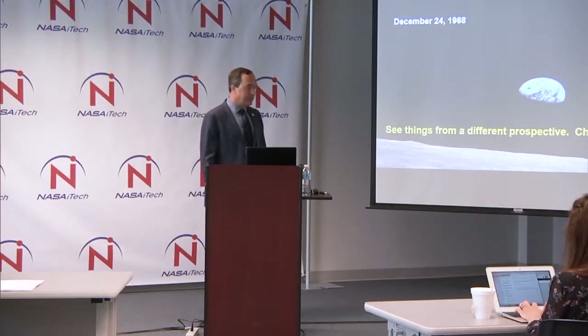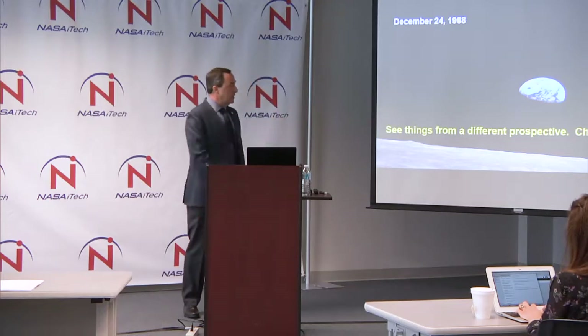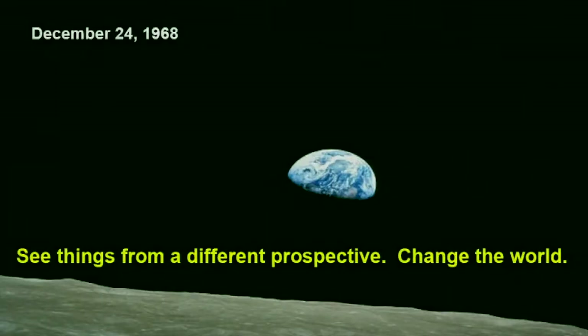I put this picture up because it's one of my favorites. It's a very iconic picture from the space program, but it was also the first time that humans had actually seen the Earth in that fashion. And it changed the world. It started what is now the modern ecological movement. People began to realize we live on a planet that needs to be taken care of, and that series of photos actually started to change the world.